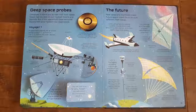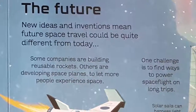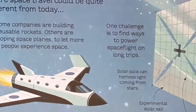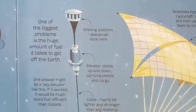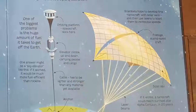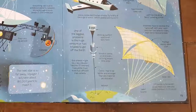New ideas and inventions mean future space travel could be quite different from today. Some companies are building reusable rockets; others are developing space planes to let more people experience space. One challenge is to find ways to power space flight on long trips — one of the biggest problems is the huge amount of fuel it takes to get off the Earth. Scientists hope to develop tiny nanocraft with solar sails and then use lasers to blast them to incredible speeds. If it works, a nanocraft could reach our next star, Alpha Centauri, in 20 years.